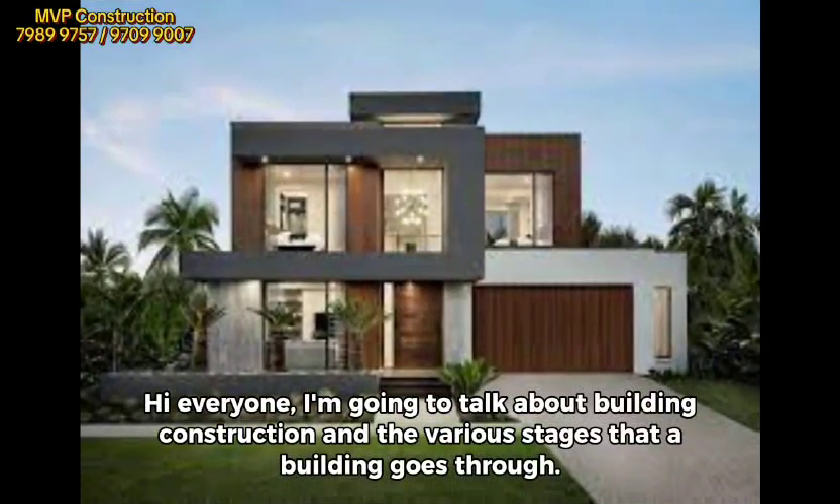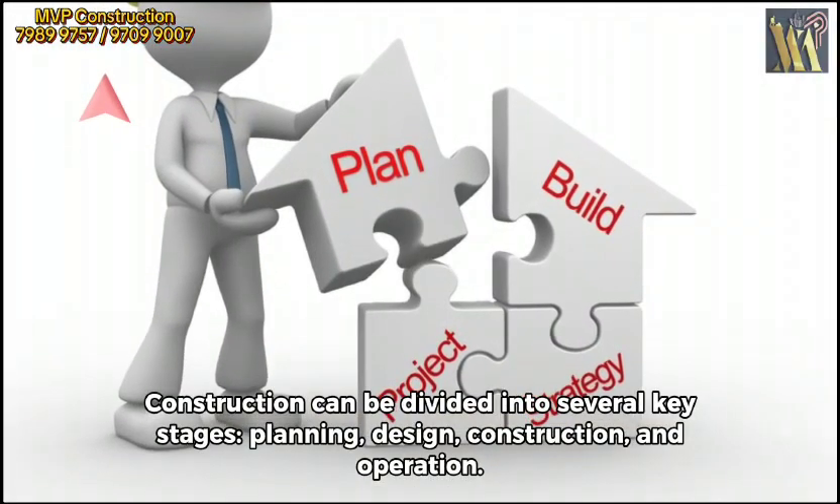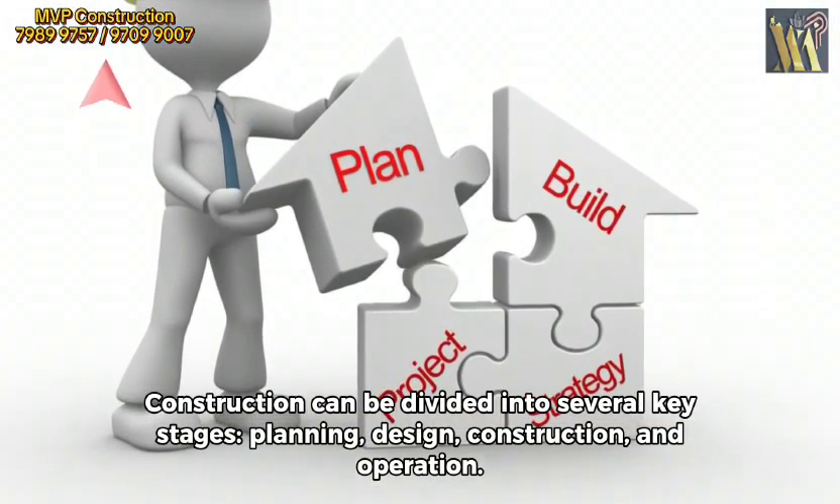Hi everyone! I'm going to talk about building construction and the various stages that a building goes through. Construction can be divided into several key stages: planning, design, construction, and operation.